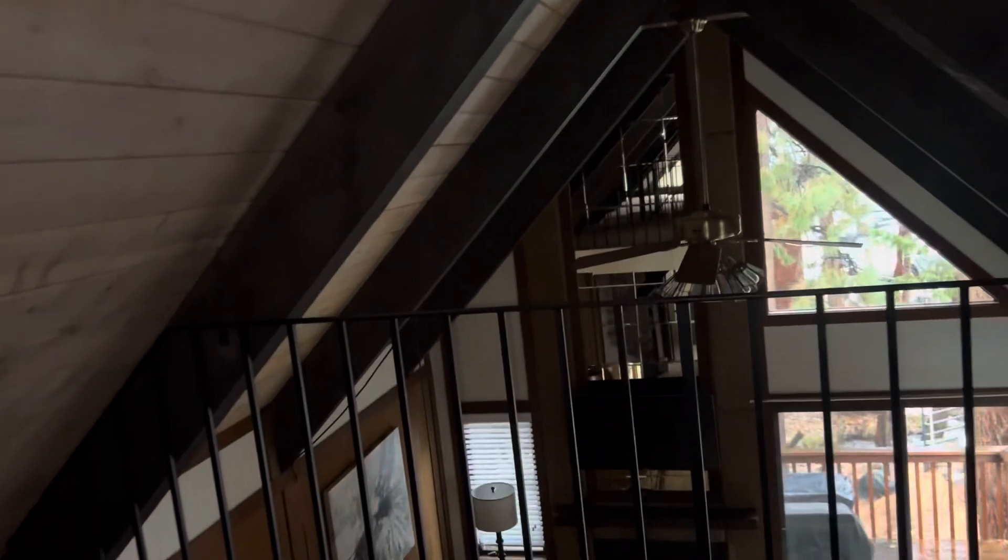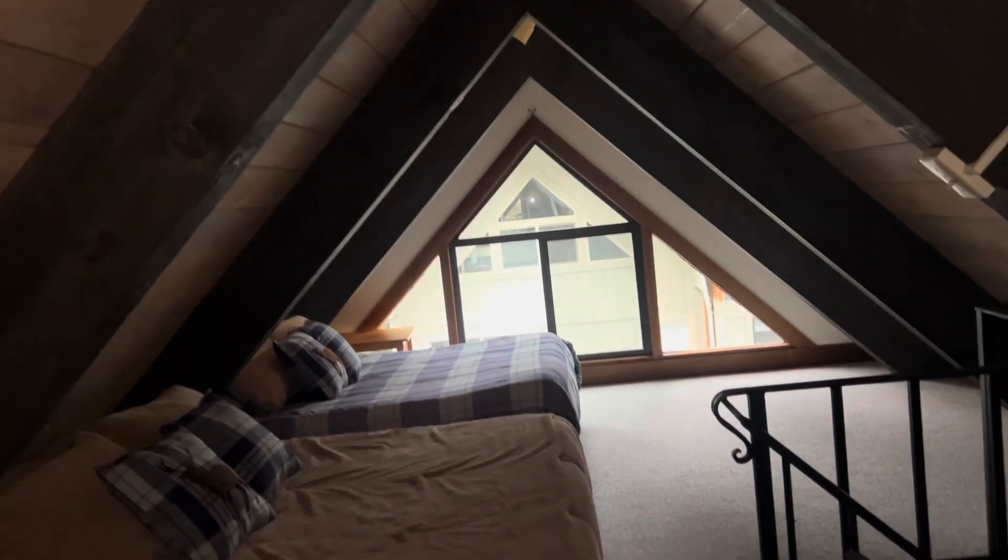You can stand up in the center here, so it's really nice. So you've got three bedrooms, two full baths. Not an ensuite bathroom, but plenty of sleeping room. Good place.